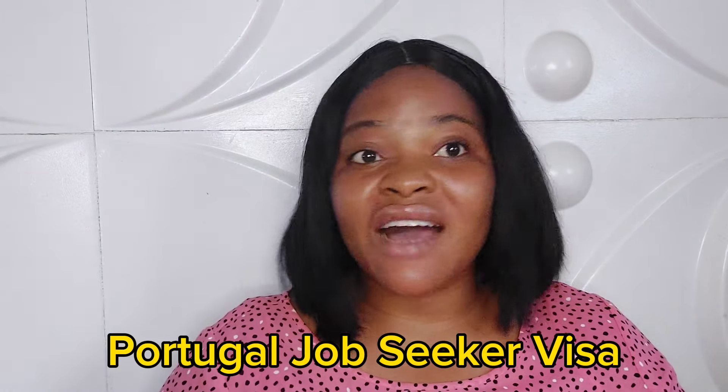In this video I will tell you everything this visa is all about, teach you how to do the application yourself, state the required documents you need, and state the proof of funds required. These documents are not rigorous or difficult to get — they are very easy documents you likely already have. This visa is called the Portugal Job Seeker Visa. It is a 120-day visa — not a Schengen visa. Once you get this visa, you go into Portugal and look for a job.